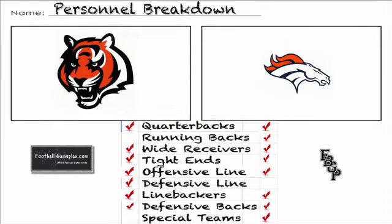Let's go to the personnel breakdown in this ballgame — really not a lot separates these teams. It's all about consistency. The Broncos look like they're hitting their stride while the Bengals look like they're sputtering offensively. Something has to give, but this should be an even matchup top to bottom.